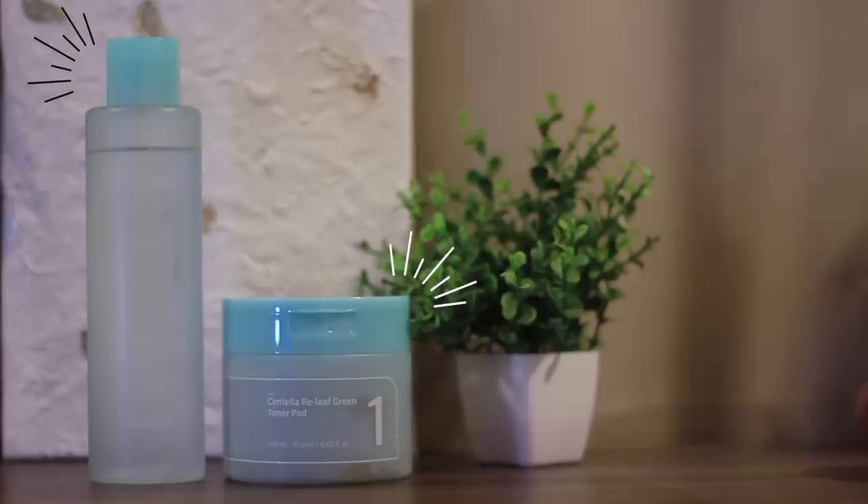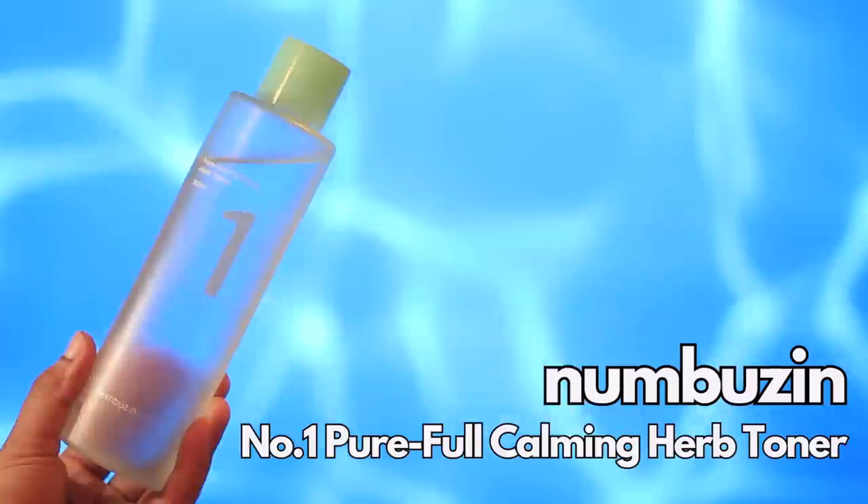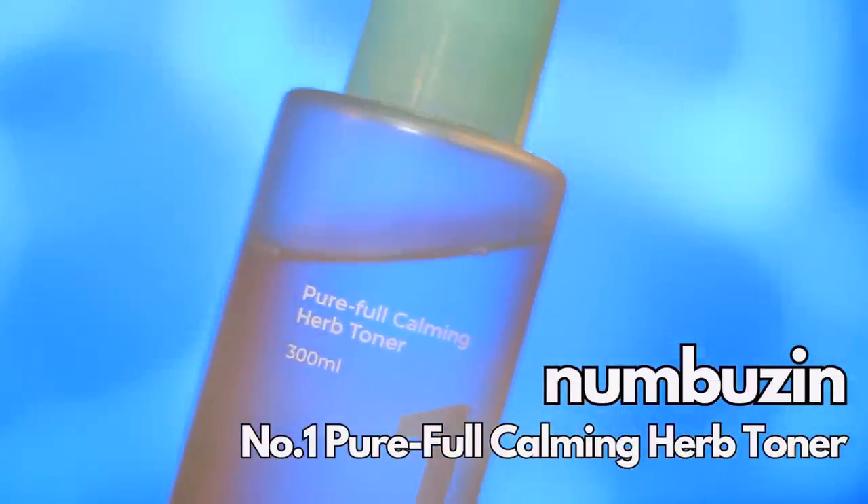I'm going to be talking about two products from Numberzen, and both of them are from their number one line. They have a really interesting numbering system — hence the name Numberzen — which makes skincare really simple. I'll elaborate on the numbering system at the end of the video, so stick around. The first product I'm going to introduce is the Number One Fearful Calming Herb Toner.